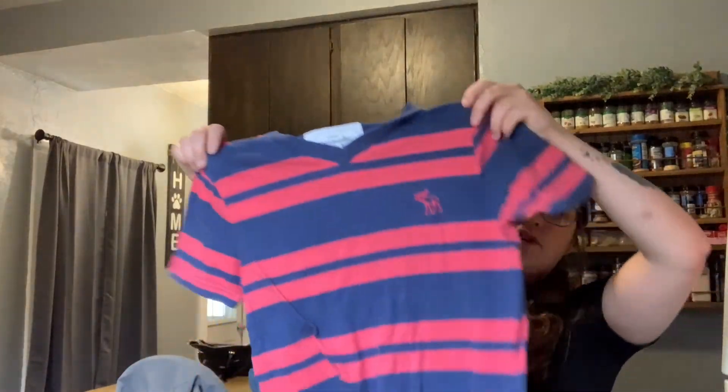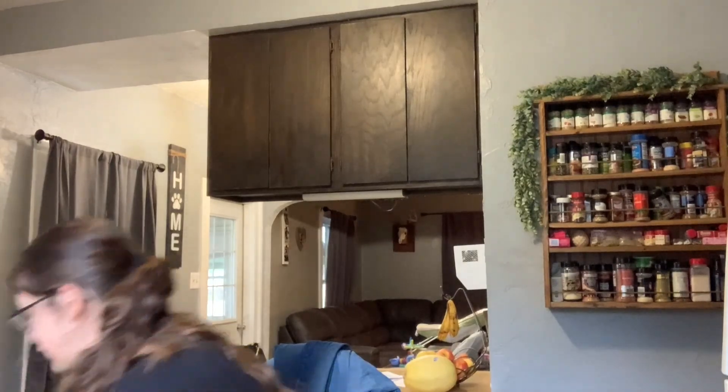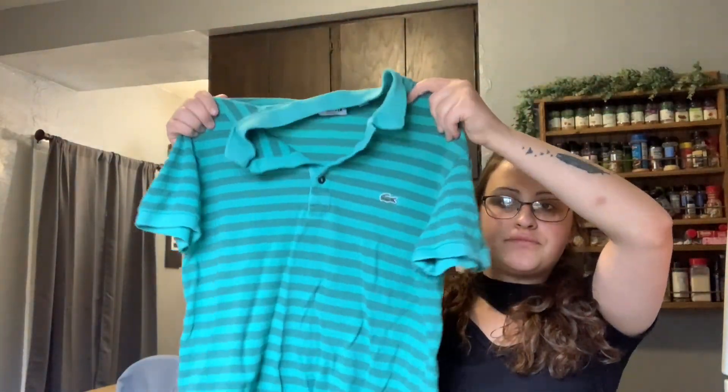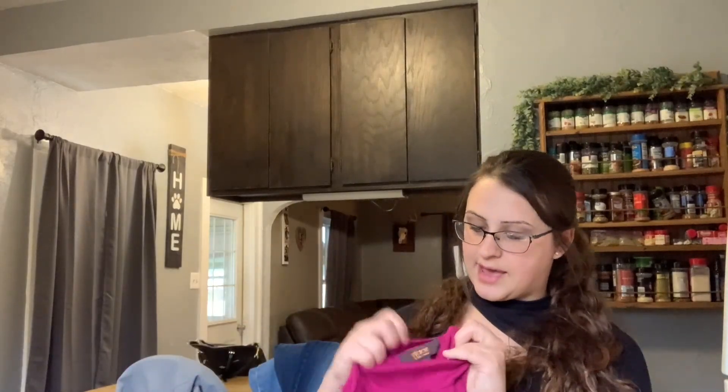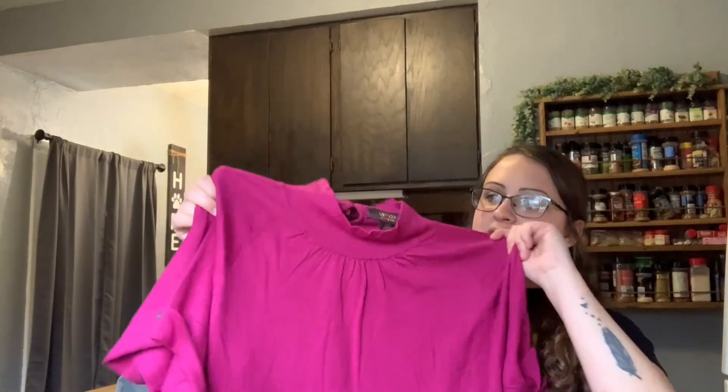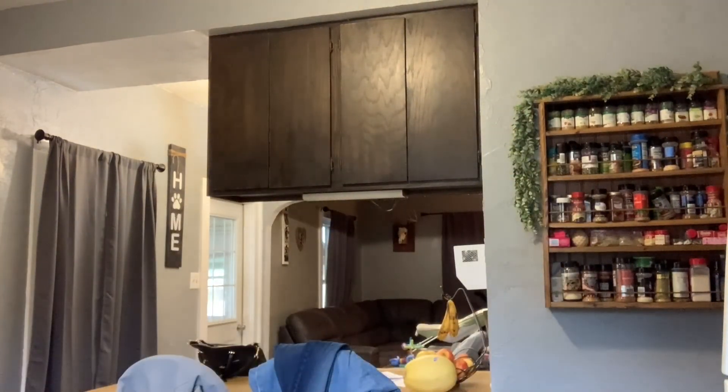Abercrombie & Fitch men's shirt. Another men's shirt — it's a polo. Then this is a more expensive bag. And this is another new-with-tags item — it's Victor Alfaro, with a mock neck. The original price was $64, so I think I'll post it for around $30.